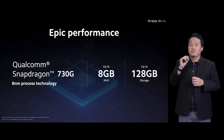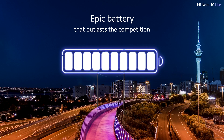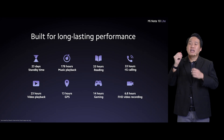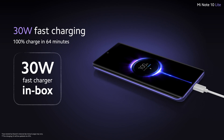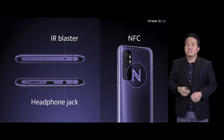Mi Note 10 Lite features a super snappy Snapdragon 730G and up to 8GB RAM — quick, power-efficient, and ready to face your day-to-day life. The battery is absolutely great — the same 5,260mAh battery as in Mi Note 10. With a battery this big, you can easily get more than 2 days of battery life. Mi Note 10 Lite supports 30W fast charging, charging to 100% in just 64 minutes. We also included IR blaster, headphone jack, and NFC — absolute necessities for some of our users.